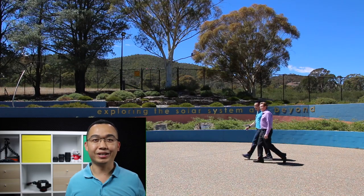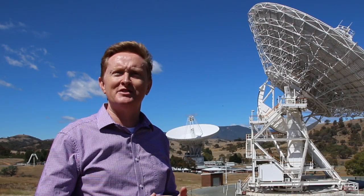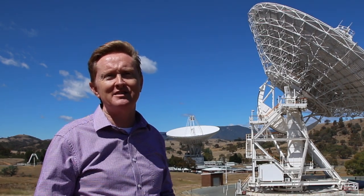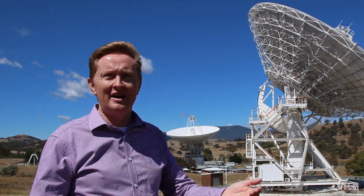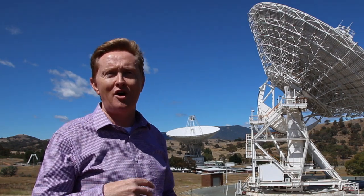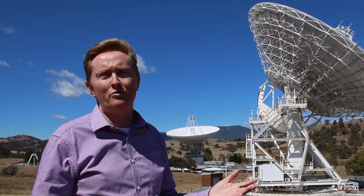The Canberra Deep Space Communication Complex is part of NASA's Deep Space Network — one of only three stations in the world with the task of providing communications to the dozens of spacecraft exploring the solar system, visiting planets, moons, asteroids, comets, and looking deep into space. Every day, they send commands to spacecraft, telling them where to go and what to do, collect information, process it, and send it off to thousands of scientists around the world. All pictures and data end up on the web so people can check out the latest images from Mars or Saturn.